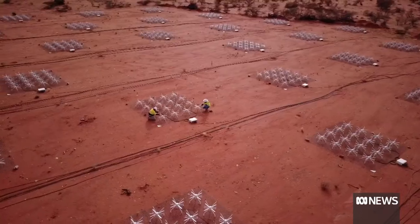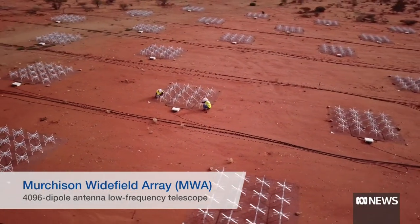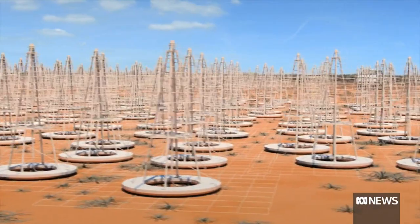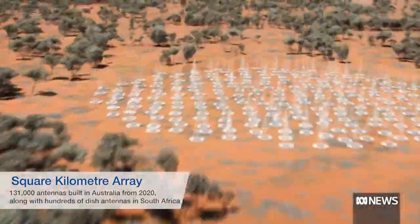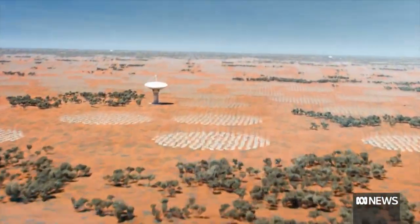One to look out for next year is progress on the Square Kilometre Array Telescope. A few days ago there was a ceremony to mark the start of construction, which has two components — one in Western Australia at the Murchison Radio Astronomy Observatory, also known as Nyerimana Ilgari Bundara in the Wajarri language, and its other half in South Africa. By the end of the decade, these two telescopes will be working together to reveal the secrets of the universe.